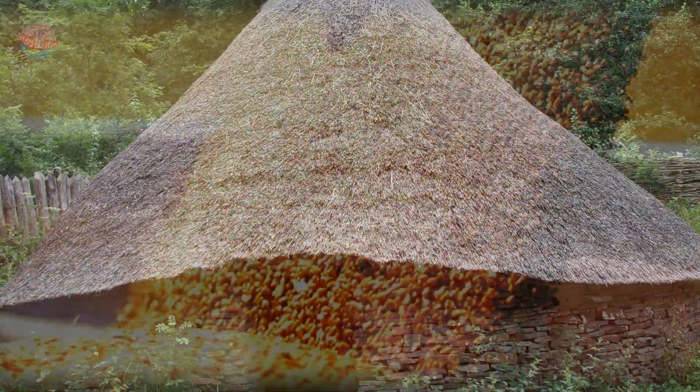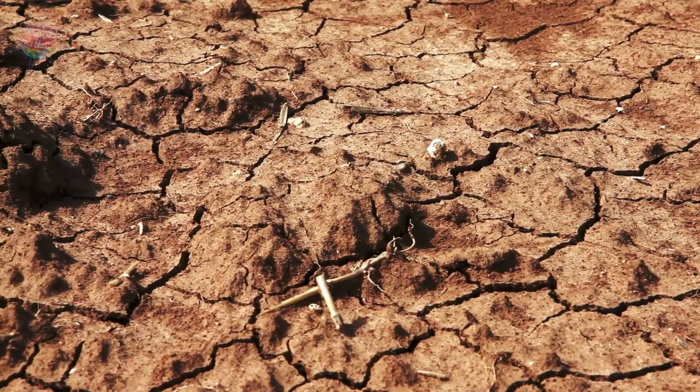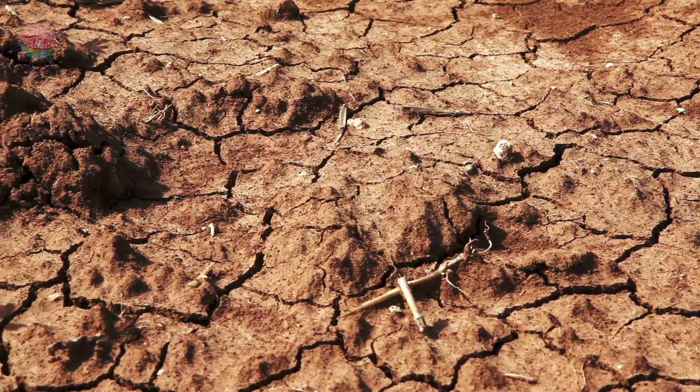Because of this, grain was stored in hillfort granaries, either underground or raised up on posts. It was also important to store plenty of extra grain in case of drought or famine.